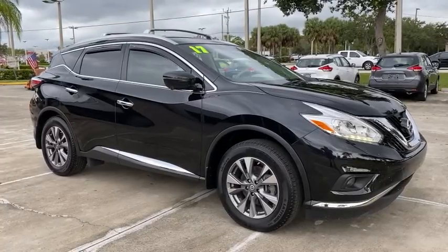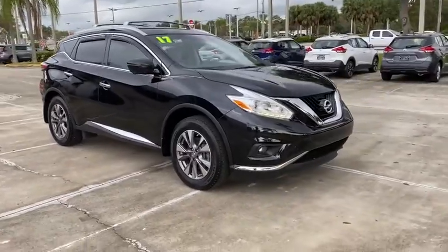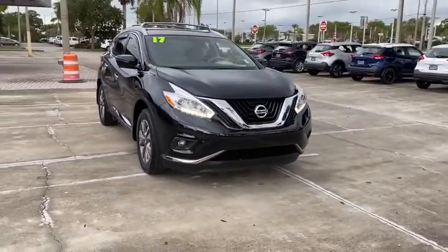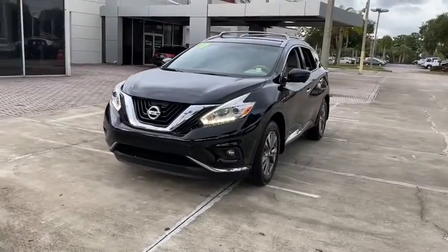Looking for the right vehicle? Check out the 2017 Nissan Murano. The peace of mind of award-winning safety, including a five-star rating for side impact crash safety, comes standard with the Nissan Murano.